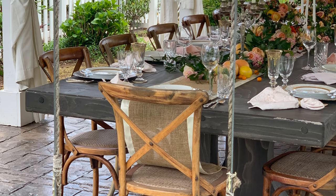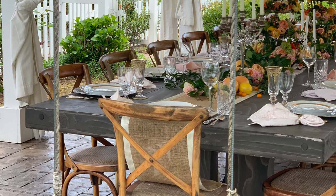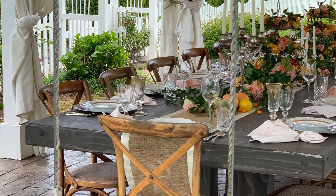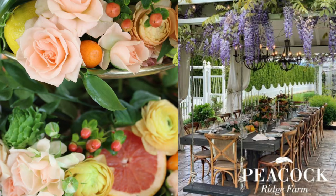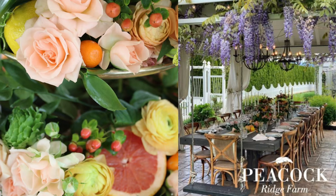Today, I'm excited to share with you my most favorite tablescape — the citrus and floral tablescape. This beautiful table setting is perfect for any special occasion, be it a wedding, a bridal shower, or even a delightful dinner party. The outdoor dining pavilion is draped in bluey-purple wisteria, one of my favorites, and the table itself is a true work of art.